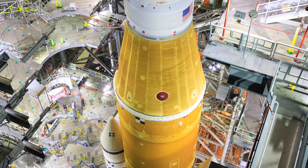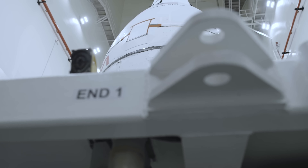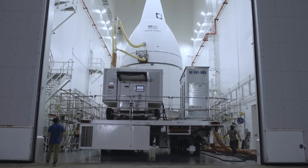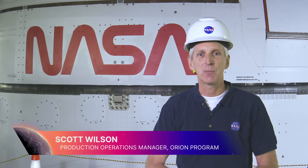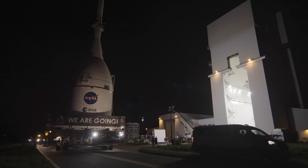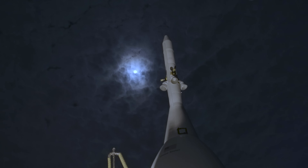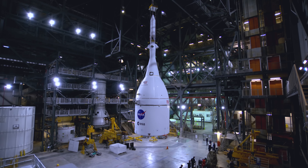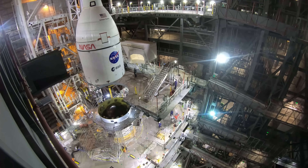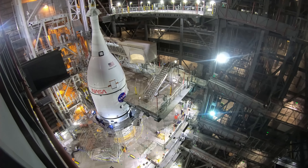At this point, the stack is nearly complete. All that's missing is the spacecraft itself, which has been in the Launch Abort System Facility getting outfitted with one of the spacecraft's most crucial pieces. The Launch Abort System is that pointy solid rocket motor at the top of Orion — it's there to protect the crew in the event of an emergency, so it's a very important system. Fully integrated with its Launch Abort System, the Orion spacecraft slowly makes its way to the VAB in the overnight hours, where teams carefully lift and lower it onto the Orion Stage Adapter. With this operation, stacking the most powerful rocket the world has ever seen is complete.